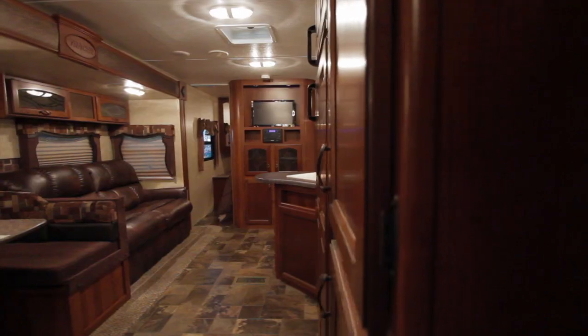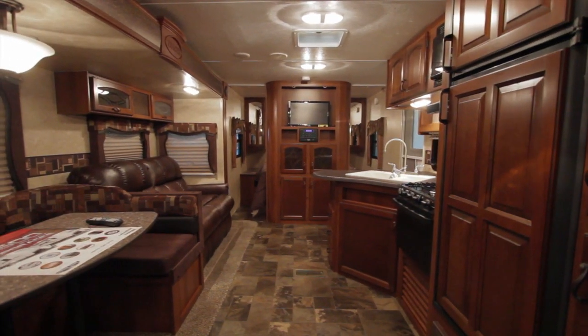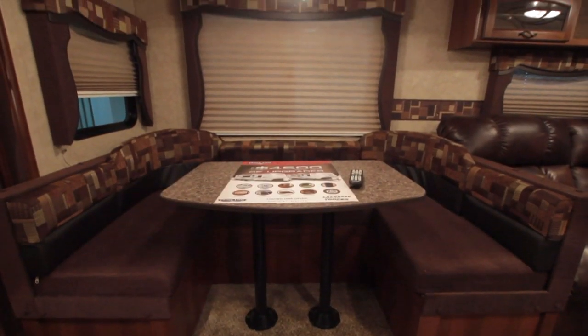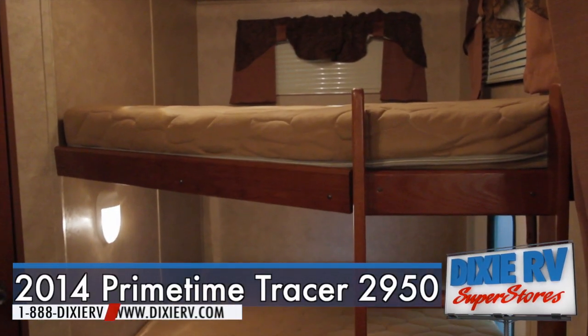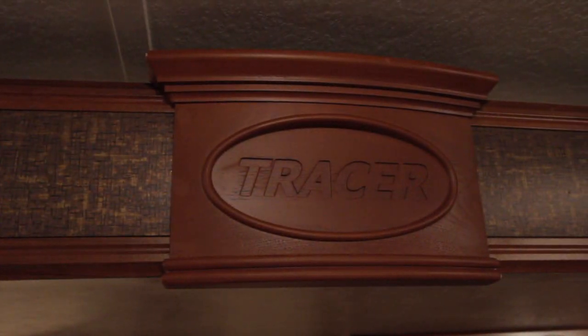The 2014 Tracer 2950 Travel Trailer is now available at Dixie RV in Hammond, Louisiana. If you'd like more information on Dixie RV, you can call us directly at 1-888-DIXIE-RV. You can visit us online at www.dixierv.com. And remember, Dixie RV — helping you retire one weekend at a time.